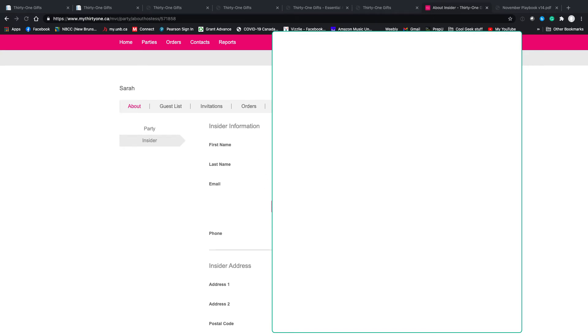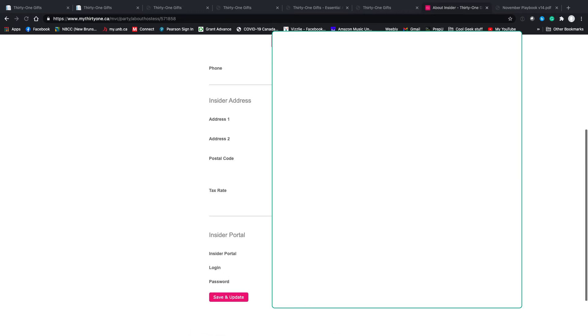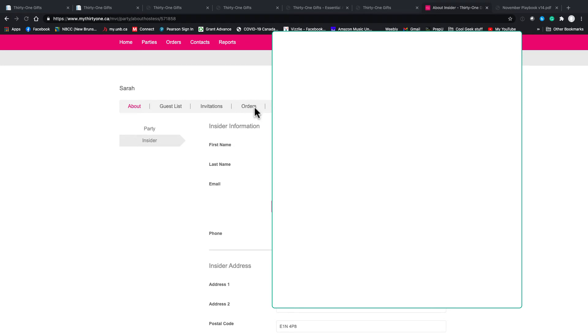The Insider tab shows information about the hostess, including their address. There is an insider portal where your hostess can log in and see sales coming in and credits building. Some consultants use this a lot — I admittedly don't use it much, as I prefer working one-on-one with my hostesses. However, going forward I'll probably at least send the information to my insider. For the most part, my hostesses want one-on-one guidance through choosing their rewards.